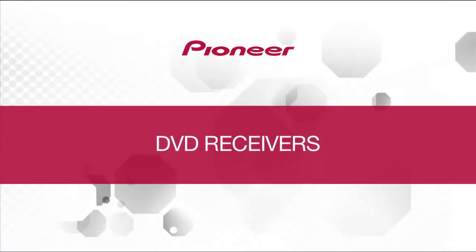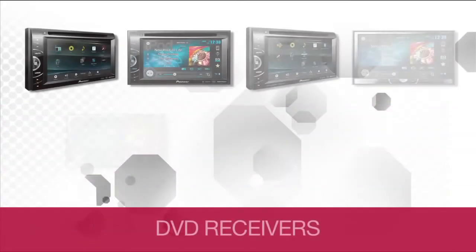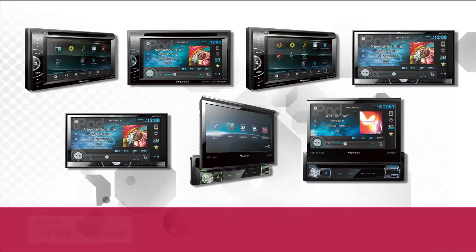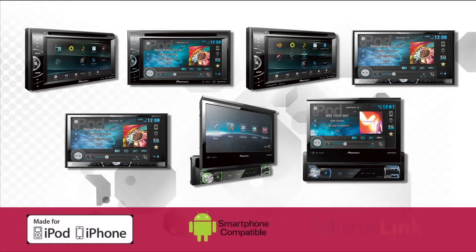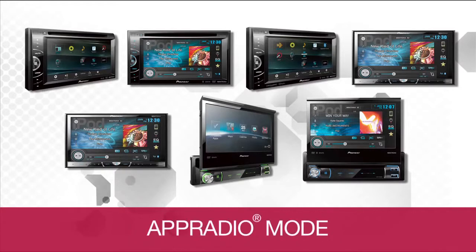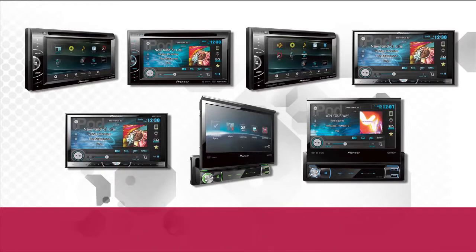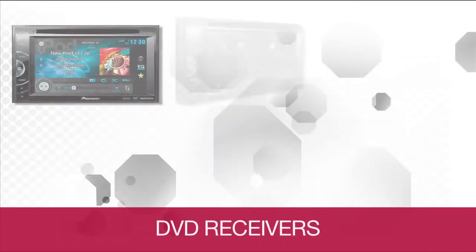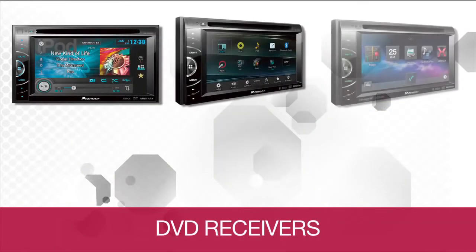Pioneer is leading the industry with an impressive line of in-dash DVD receivers which continue to push the boundaries of connectivity. All seven models in the 2014 in-dash DVD receiver line are iPhone, Android, and/or MirrorLink compatible. They offer Mixtracks virtual DJ technology, app radio mode, Pandora compatibility, USB inputs, and custom illumination.